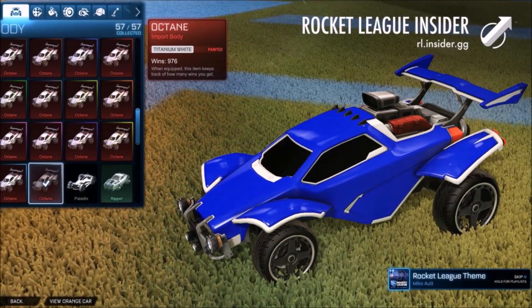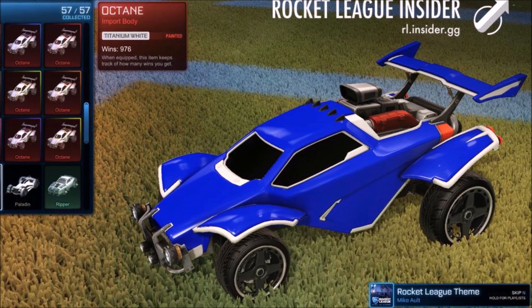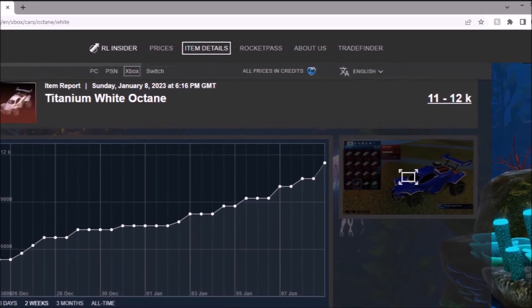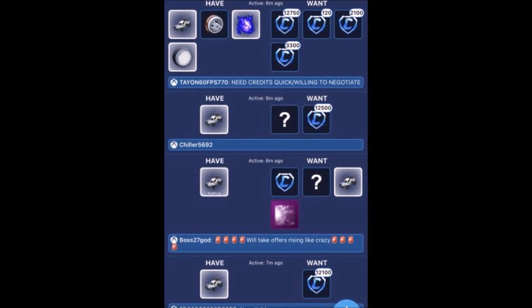Number 2 is the White Octane. You may be thinking — what on earth is going to be the number 1 spot? Because realistically, looking at the spreadsheet with the Octane out of the shop, it's been absolutely blowing up, going from 5k to 12k — absolutely ridiculous. The maximum value is what everyone's trying to sell for right now if they do want to sell.